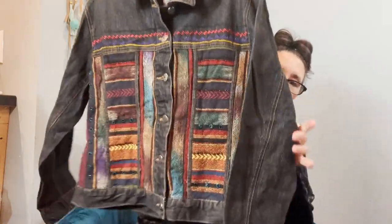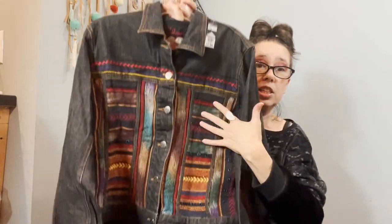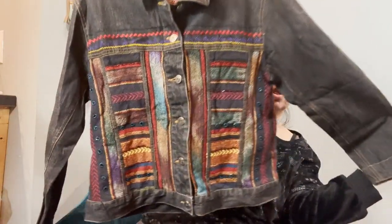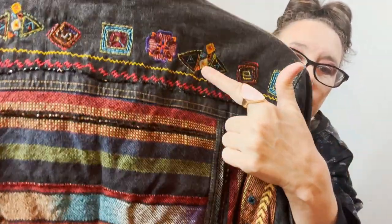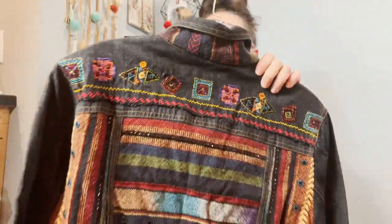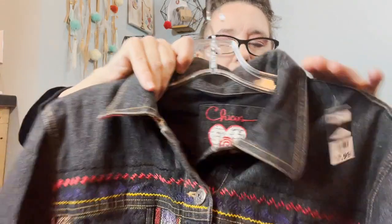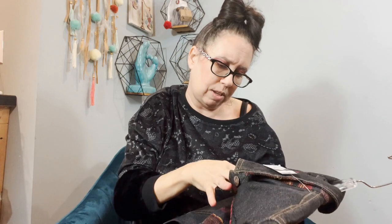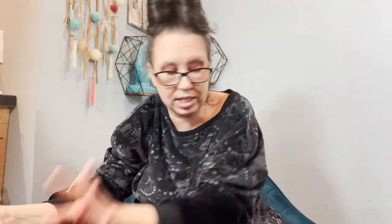This is Chico's and look how stinking southwestern cute it is — it's like a tapestry style, kind of like those poncho things you can get in Mexico. But it's a denim jacket. Look at the back — it has beading and different little designs on it. Even the back of the collar is super cute. The tag says something from 1983 — so it's a vintage piece. It's a Chico's size one. I loved it and paid $7.99 for it.